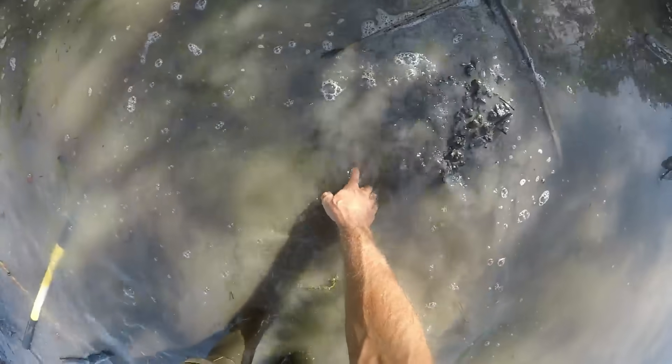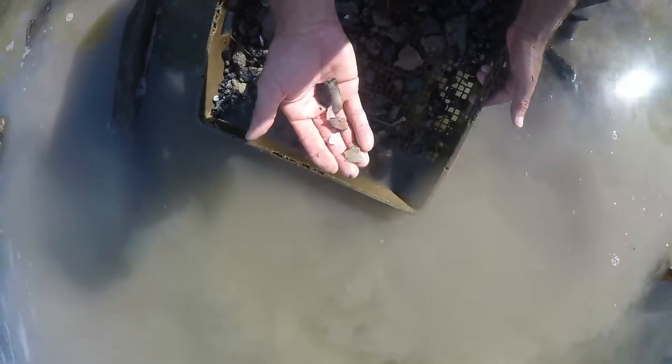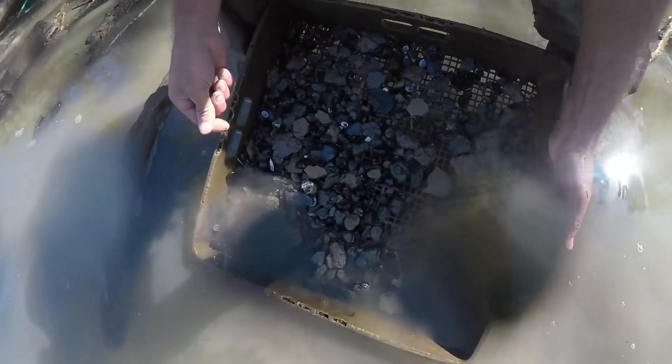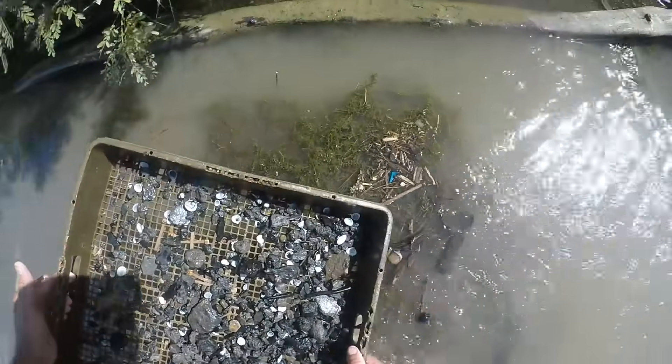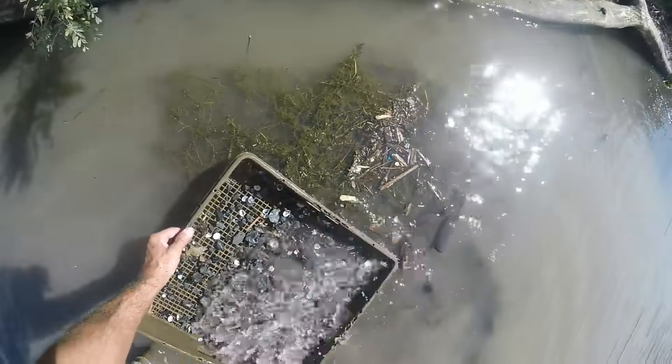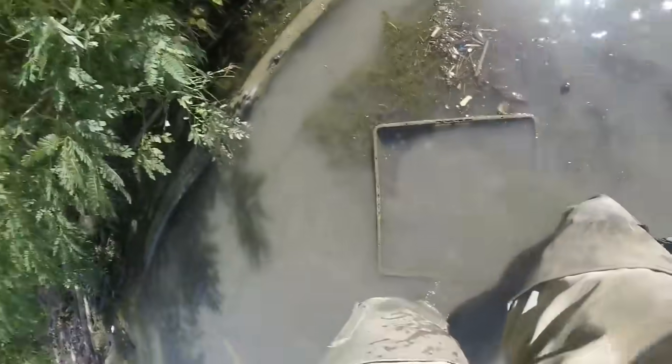There's a nice layer under it — see what we get here. One screen — here's another flake. Look at this, all that beautiful Flint Ridge. Look at that stuff, man. Something good's gonna come out of here. Got a cool tool, finding all kinds of fun stuff. Let me take this off — it's pretty nice.